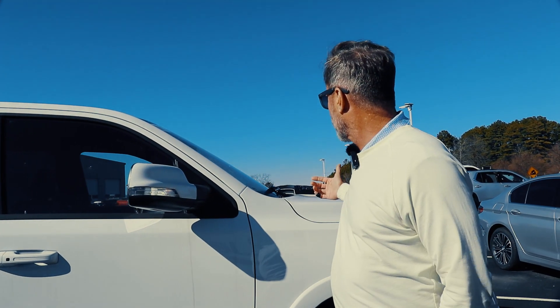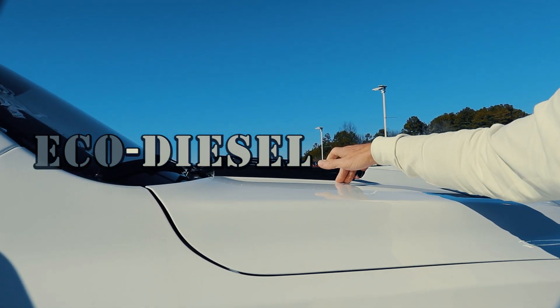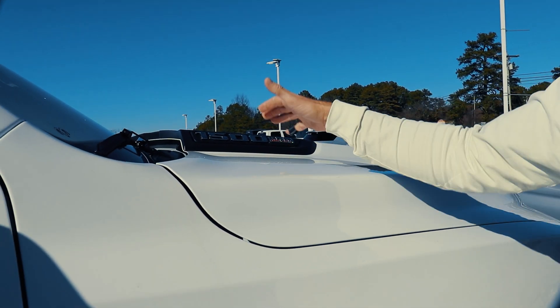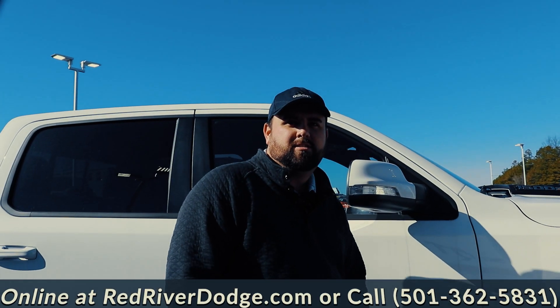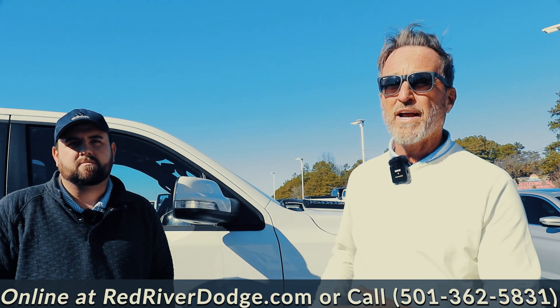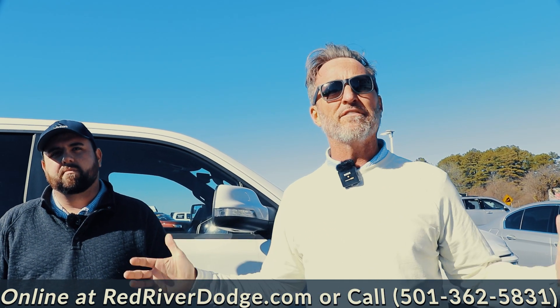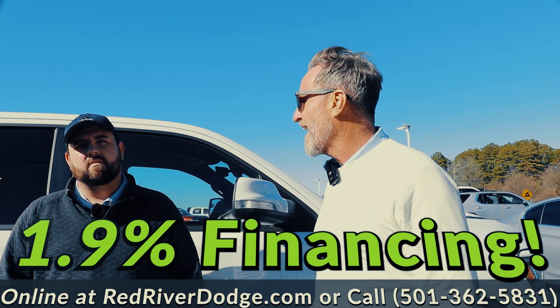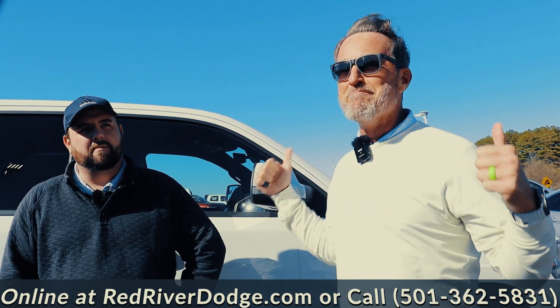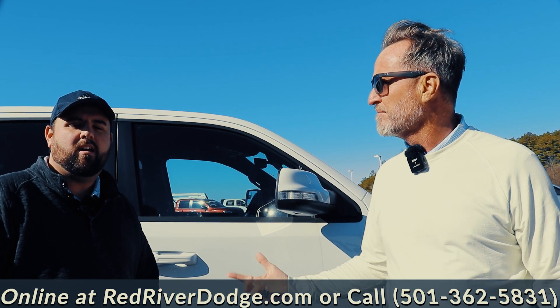And don't forget, as we mentioned, EcoDiesel — 32 miles per gallon in this beautiful Ram truck. Where can they find these trucks? Here at Red River Dodge in Heber Springs. Guys, we've got the biggest view, the biggest hearts, the best customer service. We're going to give you the most for your trade, 1.9% financing, and much more. Come up here and check us out online at redriverdodge.com. We also deliver.